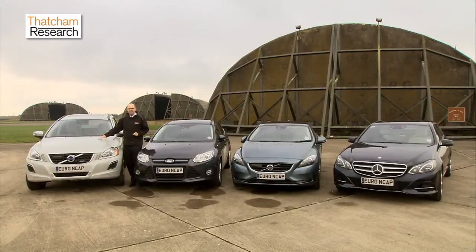The XC60 is very important because it was the first vehicle fitted with an AEB city system. Real-world data suggests it is actually reducing crashes by about 25%, with the resulting reduction in whiplash injuries.